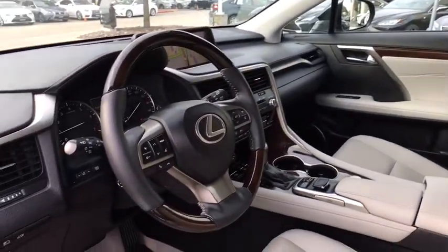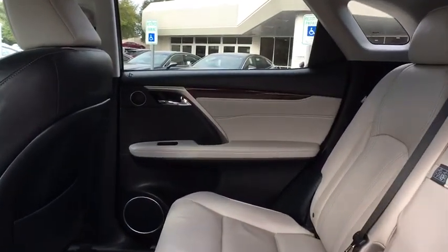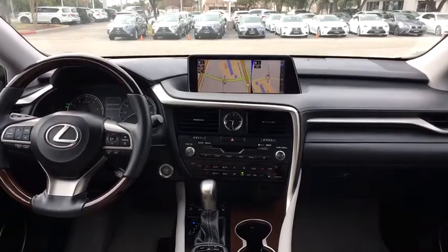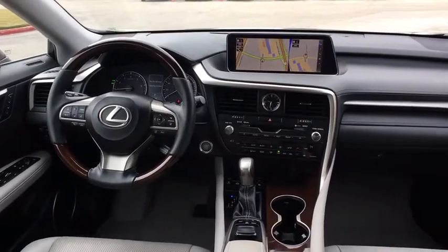Alloy wheels. Cruise control. Four wheel disc brakes. Anti-theft security system. Premium sound. Center armrest. Climate control. Security system. Side airbags. Power windows. Come take a test drive today.